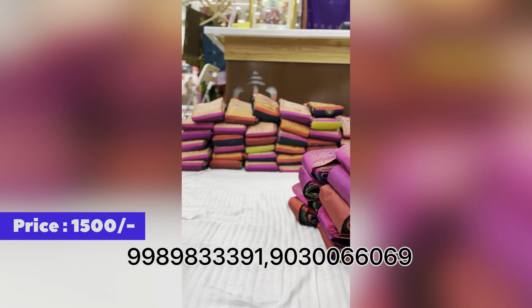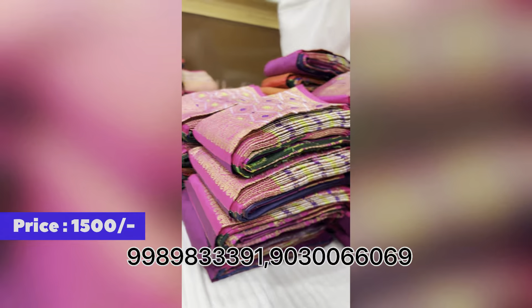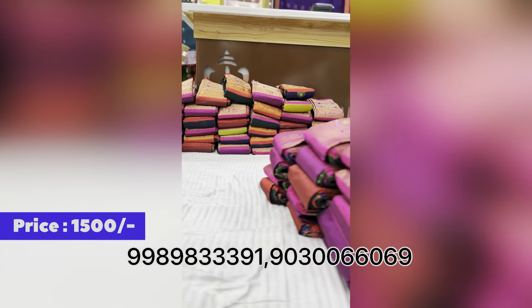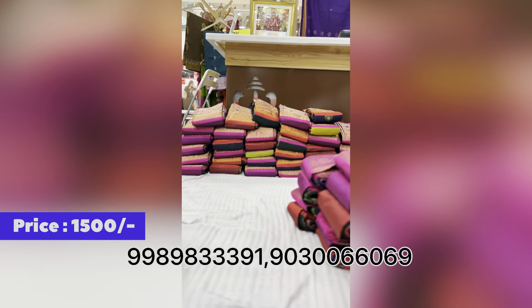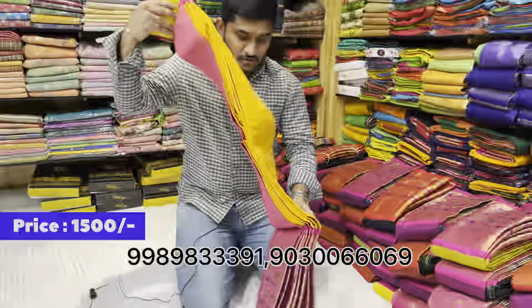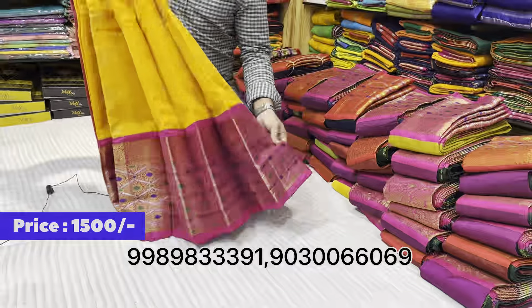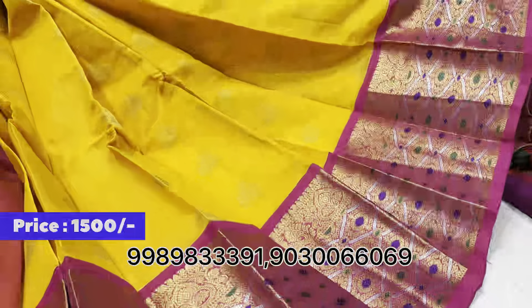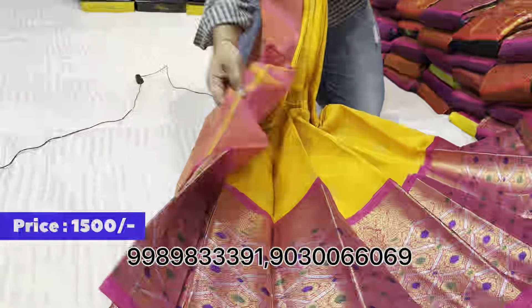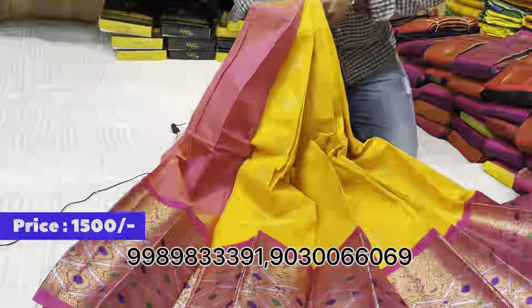We have pink and red color combinations available. Shipping charges apply. We have additional gowns, design colors, and handloom varieties. Blouse and rich count sarees are also available.